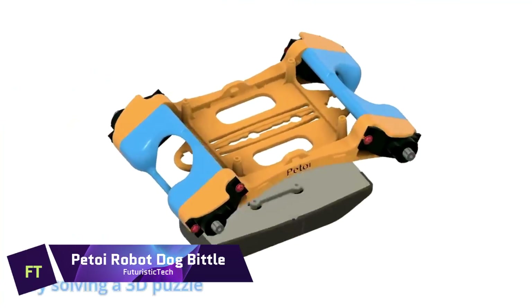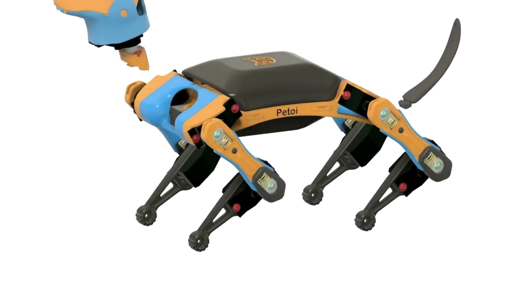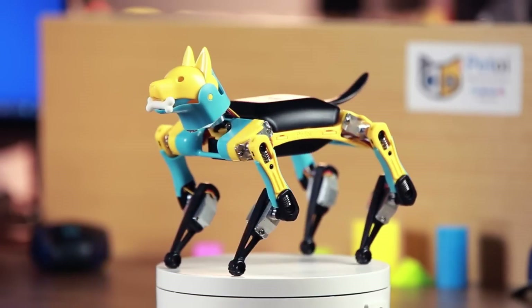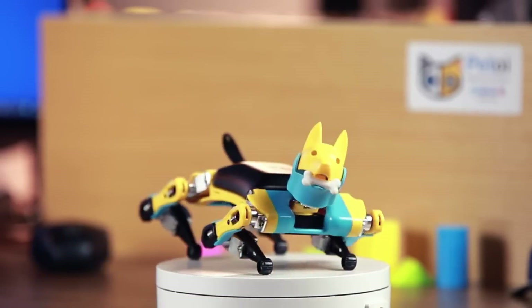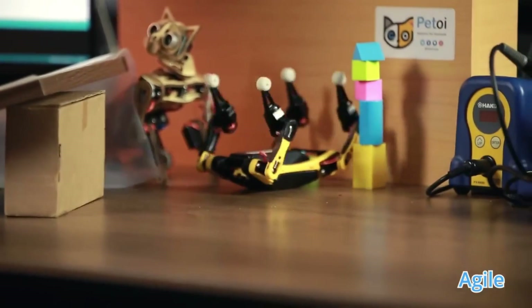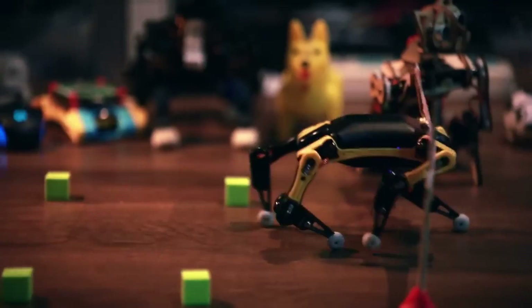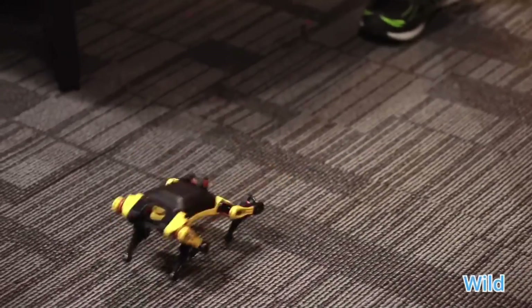Petoy Robot Dog Bittle. You can walk, run, leap and even do backflips with the palm-sized robot dog called the Petoy Bittle. It runs on a bespoke Arduino board and is constructed from sturdy yet lightweight materials. Use your voice or an app to control it, or write code in C++, Python or a block-based language to have it do anything you want.